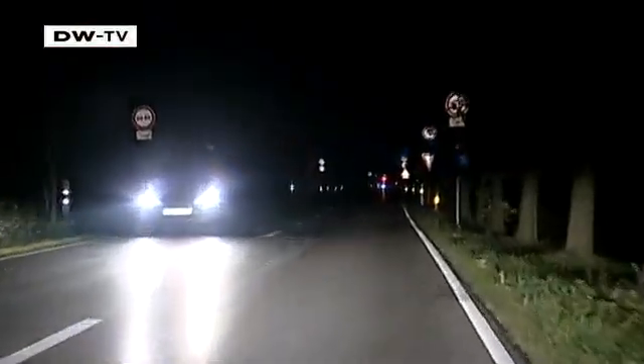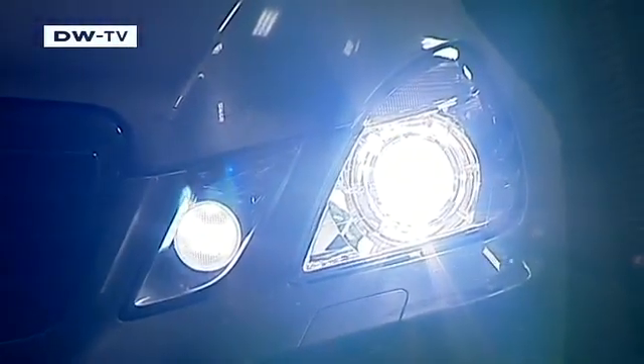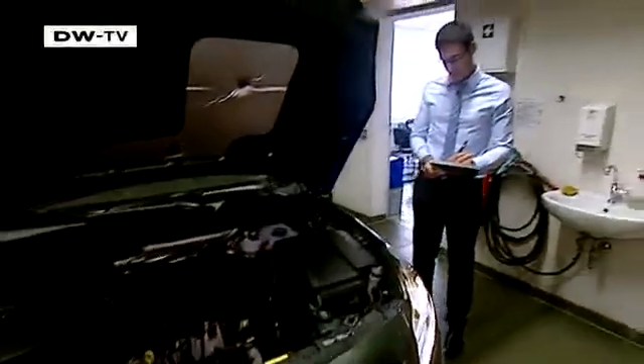One of the most important pieces of equipment on an automobile are the headlights. But most car makers don't say much about them. Buyers usually have a choice between conventional halogen headlights and the new, more expensive Xenon lights. But are Xenon lights worth the added price?